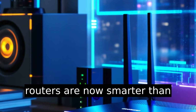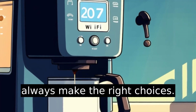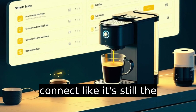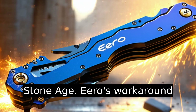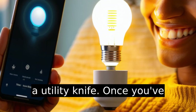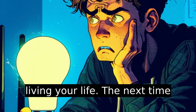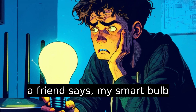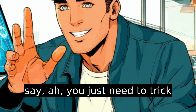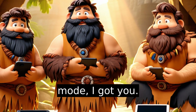Routers are now smarter than ever, but that doesn't mean they always make the right choices — especially when your coffee maker from 2017 is trying to connect like it's still the Stone Age. Eero's workaround exists for a reason. Use it like a utility knife. Once you've connected your tricky smart device, you can go back to living your life. The next time a friend says 'my smart bulb won't connect,' you can smugly say, 'Ah, you just need to trick the network into going caveman mode. I got you.'